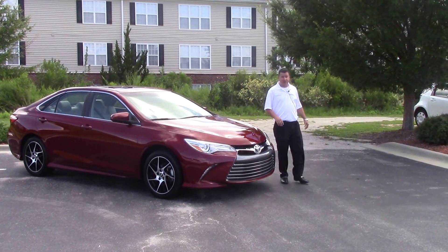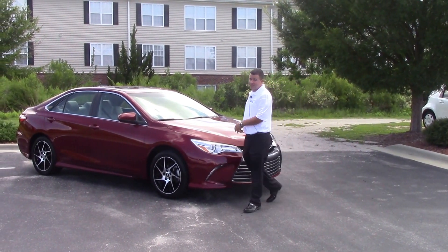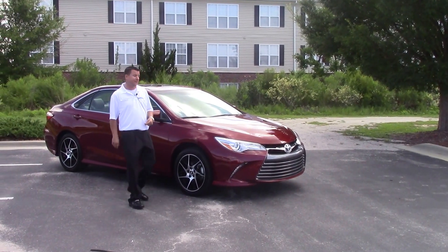Hey folks, Mike Bates here at Hubert Vester Toyota, and what I have for you today is this gorgeous 2016 Toyota Camry, stock number 10957.